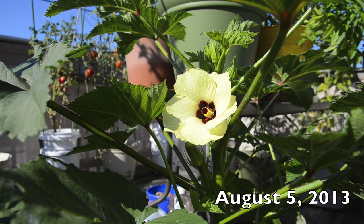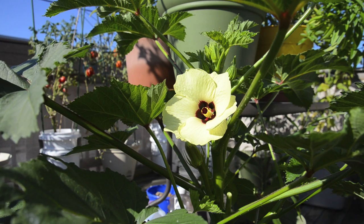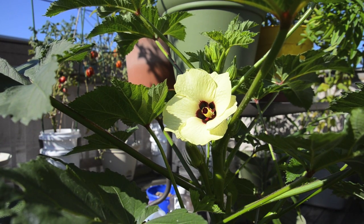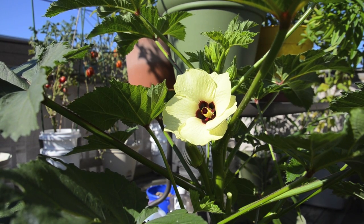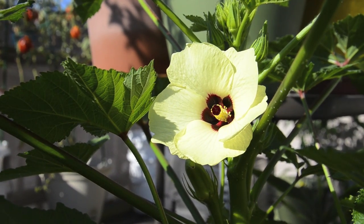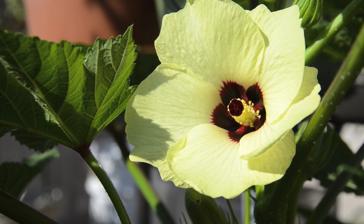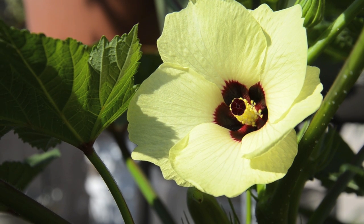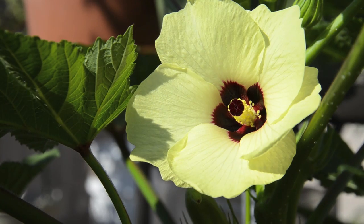I finally caught the okra flower in bloom. I've been seeing the little buds but I haven't been able to catch the flower open, so I found it this morning and I just had to grab my camera. Look at this beautiful flower. Up to this point I think my favorite vegetable flower was eggplant, and this by far is the most beautiful flower.